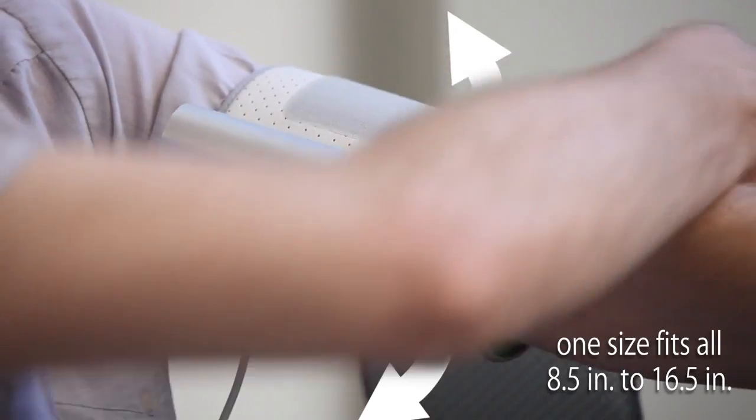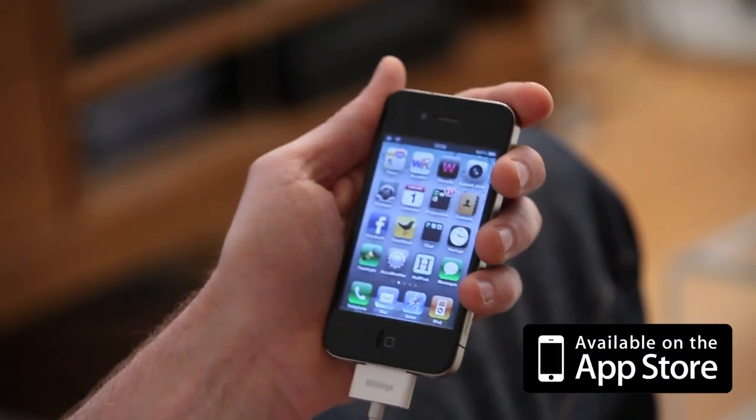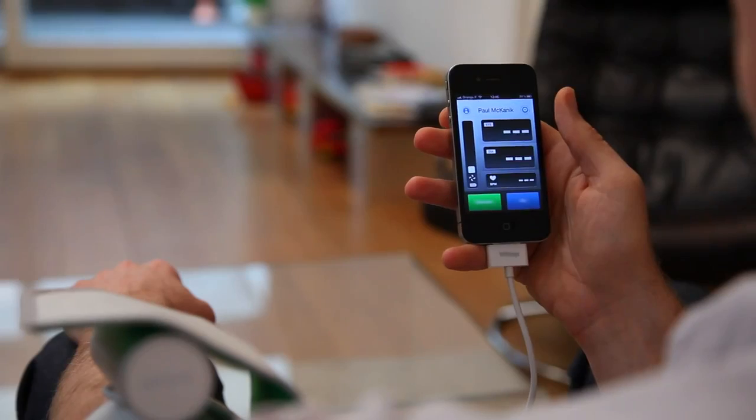It slips on easily and adjusts itself to arms of all sizes. Connect it to your iPhone, iPad, or iPod Touch.